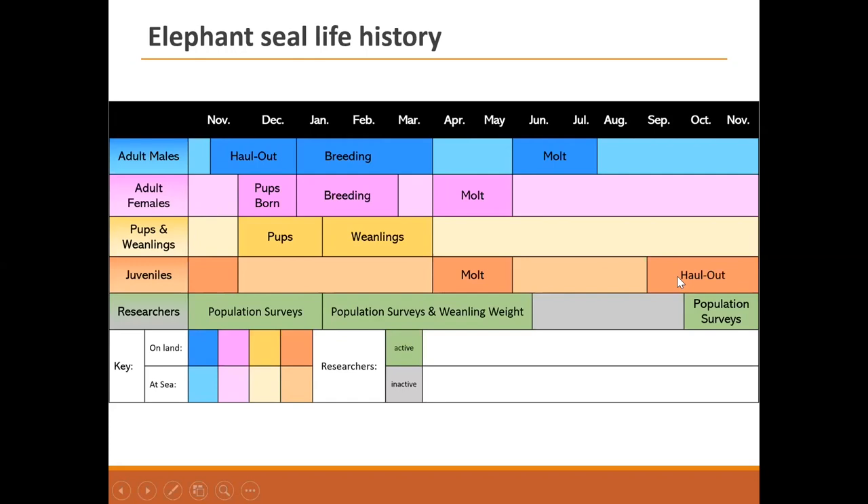Juveniles go out to sea during the breeding season to avoid the dangerous, crowded beach conditions — males will run over anything in their way. Right at the end of breeding season, when it's safe, juveniles return to molt. Around the same time, adult females come back from a short foraging migration to molt their fur. Males have a longer foraging migration to replenish energy and return to molt a little after females. Our research program runs population surveys starting during the juvenile haul-out through the breeding season, including weighing weanlings.